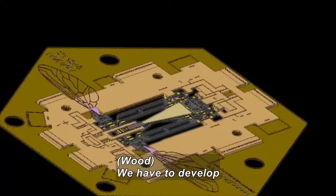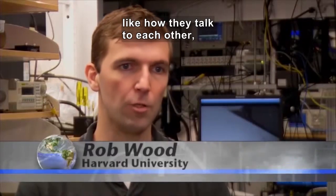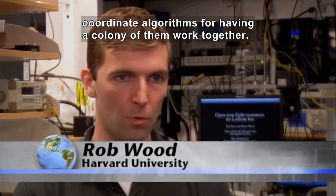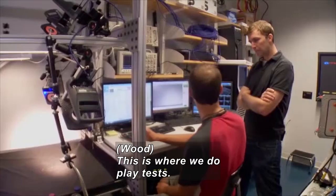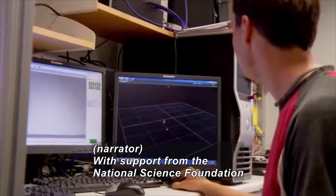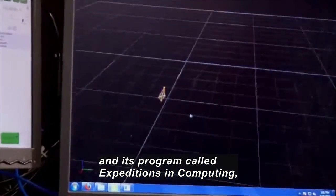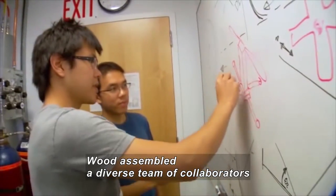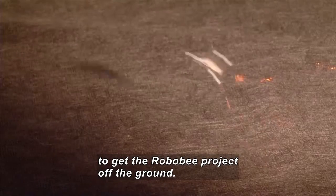Nothing is off the shelf, so we have to develop all of the physical components from scratch — things like how are they going to talk to each other, coordinate all the algorithms for having a colony of them work together. This setup is where we do all of our flight tests. With support from the National Science Foundation and its program called Expeditions in Computing, Wood put together a diverse team of collaborators to get the RoboBee project off the ground.